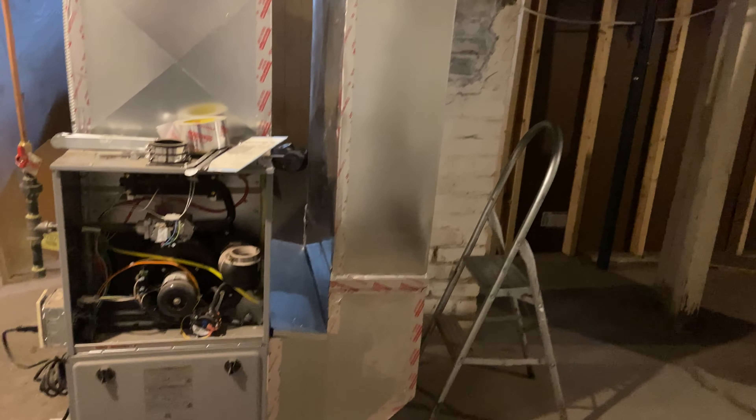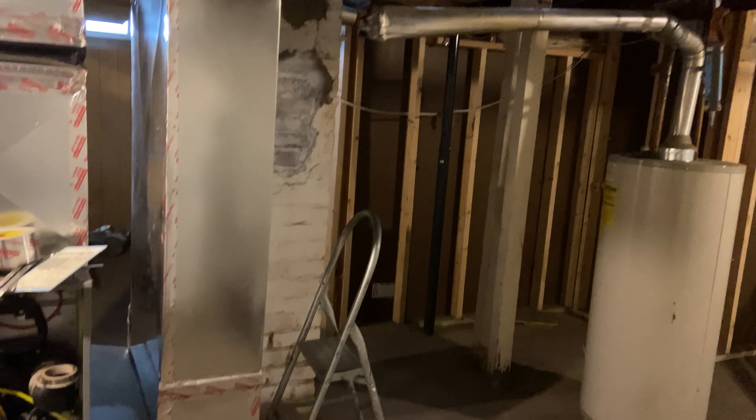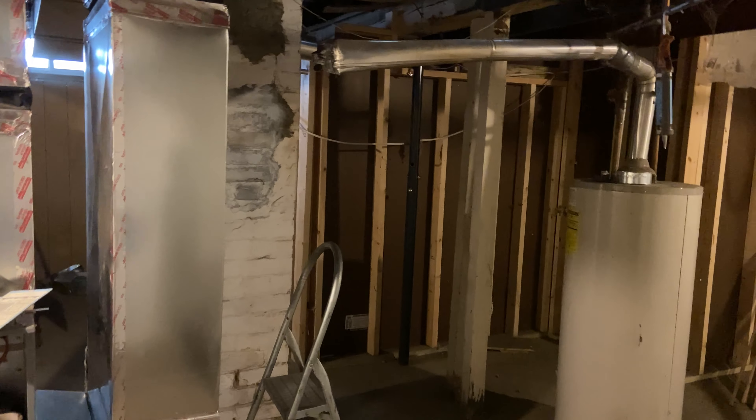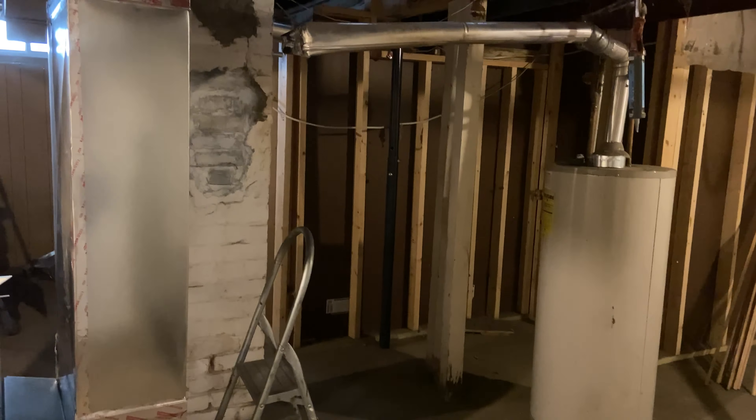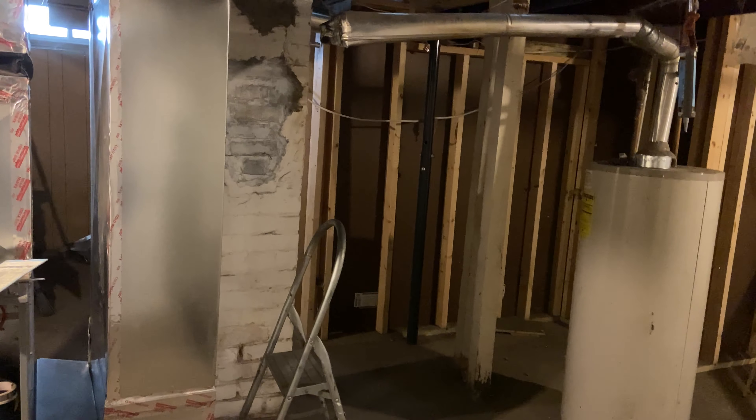We've had our HGTV moment. If you don't know what that is, go watch HGTV — one of the house flipping shows where they're flipping the house, breaking it down, and they come across a big problem they didn't notice before. Well, we've got our big problem. So let's go take a look and see what it is.